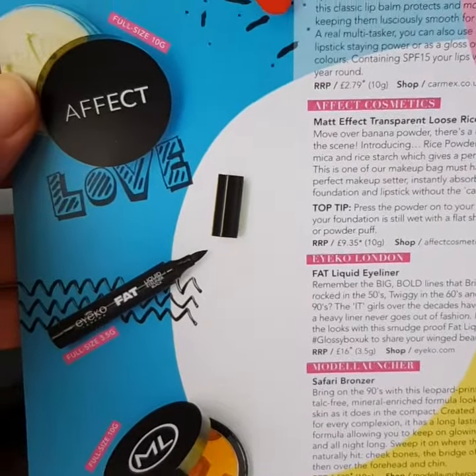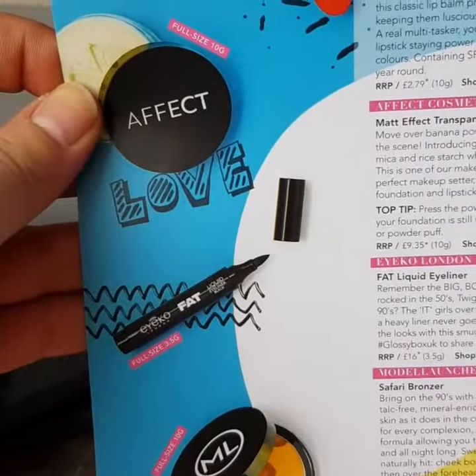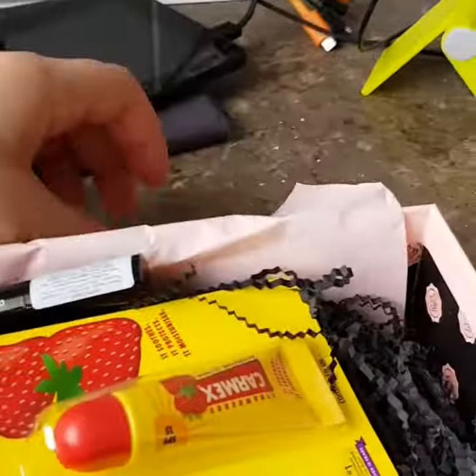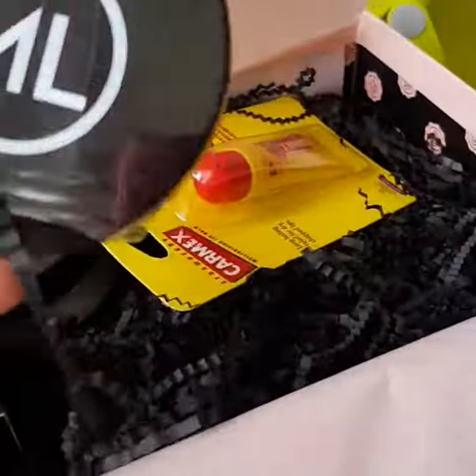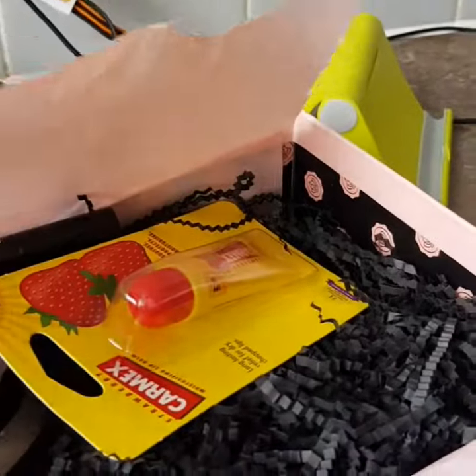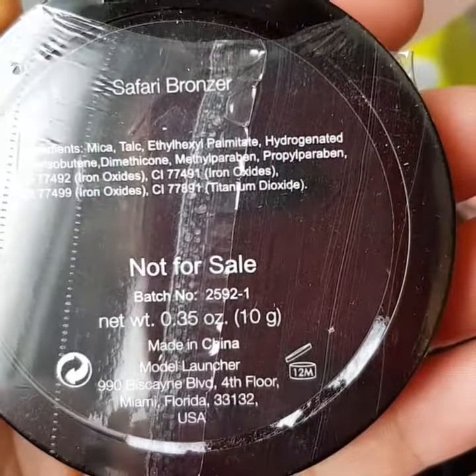There's not many options, not many things that they've shared - unless you're a first-timer, they send you the old ones. Anyway, I have this, which is a safari bronzer. This one is not for sale.